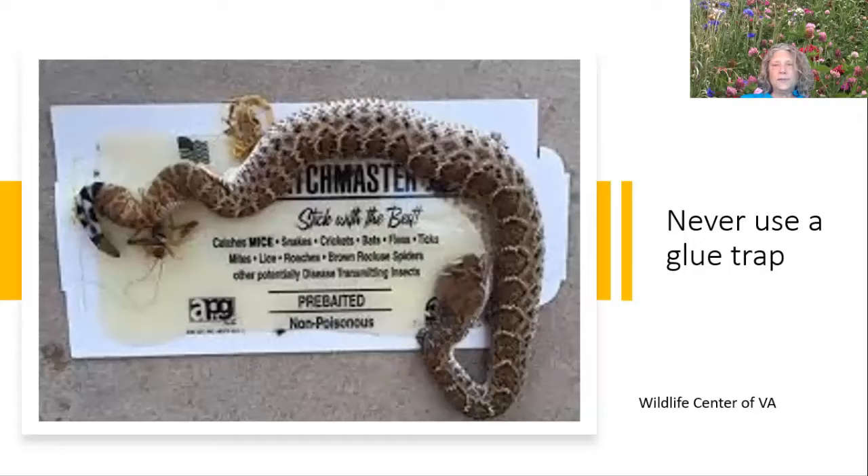Virginia Tech puts out a pest management guide for homeowners once a year, usually at the beginning of the year. The 2021 recommendations for insect control, pest control, and disease control are all in this guide. One of the first things they mention is eliminate the source of food for snakes near your house. If you have a snake in your house, you most likely have a rodent problem. To get rid of rodents, don't use glue traps — spring traps are good. Remove any food, grains, dog food, open compost, and bird feeders, as they all draw rodents, which in turn draw snakes.